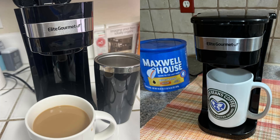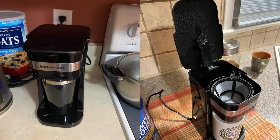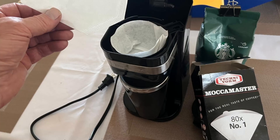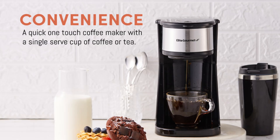Why choose the elite gourmet personal single-serve coffee maker? It offers numerous benefits, making it an ideal choice for busy individuals and coffee enthusiasts alike. Here's why you should consider this product.